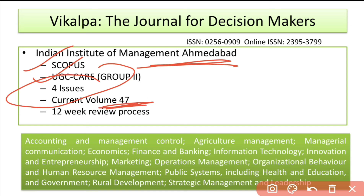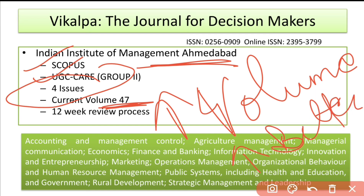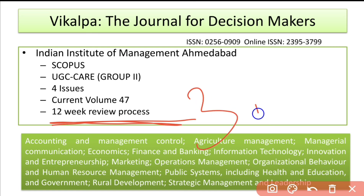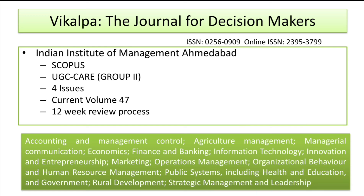Generally, the higher the volume number of a journal, the better the quality of that journal. Vikalpa has a 12-week review process — almost three months — so you can expect to receive your decision within three months. The aim and scope of the journal is quite wide; you can go through it yourself.